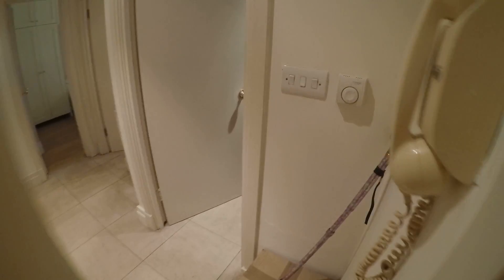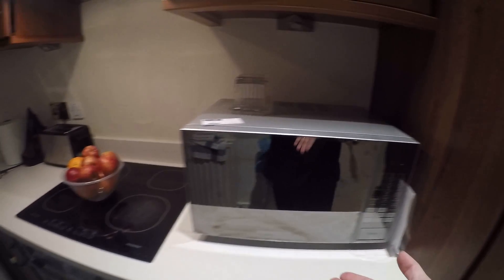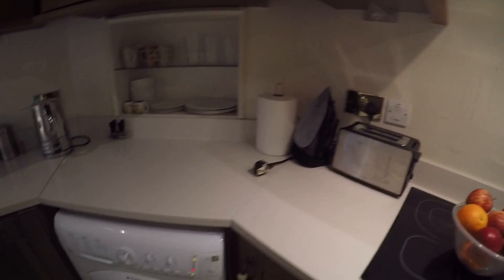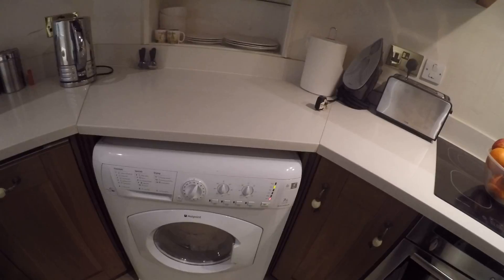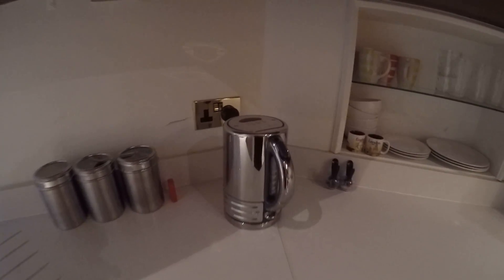From the right side we have a kitchen, and it looks really nice. In here we have a microwave, a toaster, and a washing machine with a dryer, which is really nice. We also have a teapot and a sink.